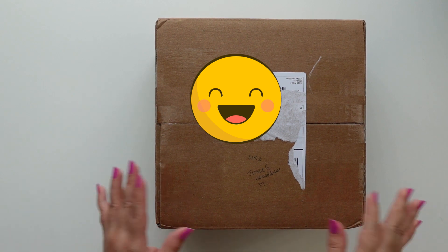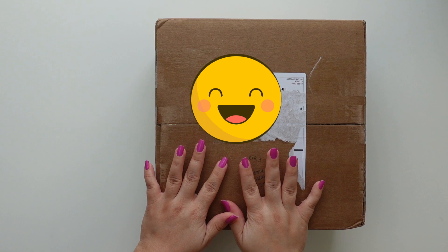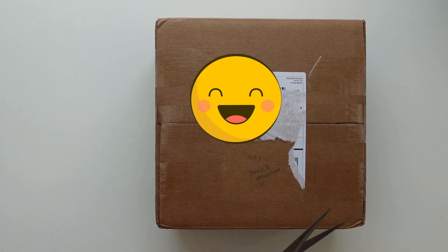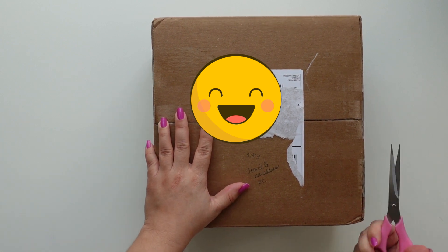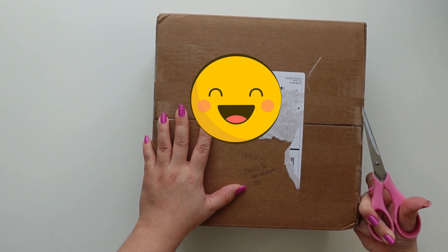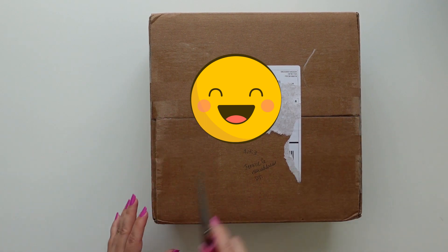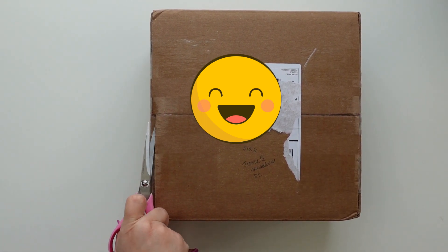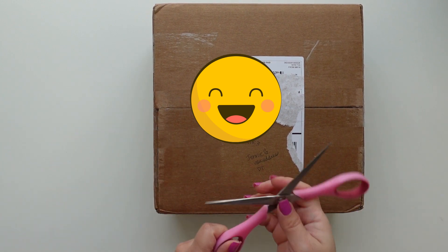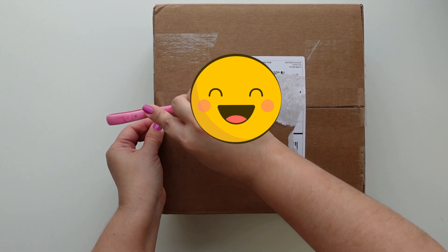Hey everyone, this is Jenny Garcia and in this video I have a really exciting unboxing — it's a design team that I am going to belong to now. I'm not going to put it in the title, so right now you can pause and guess which design team it is. You can write it in the comments to see if you get it. I'm so excited!